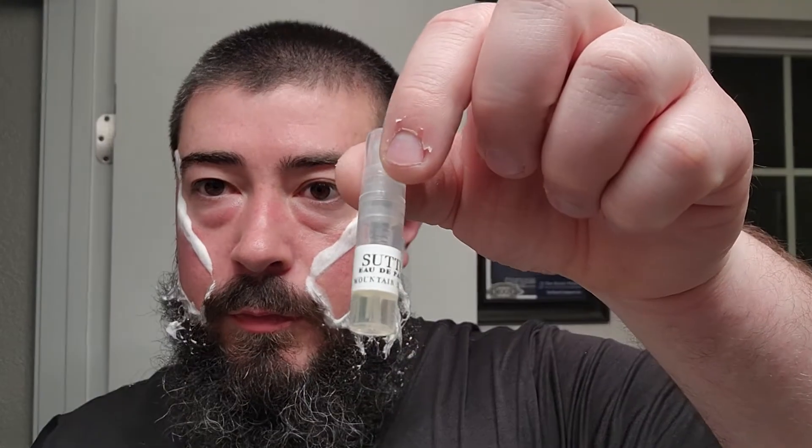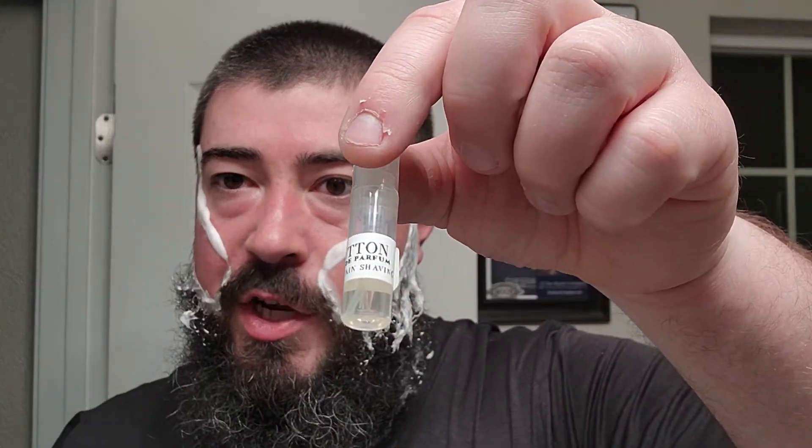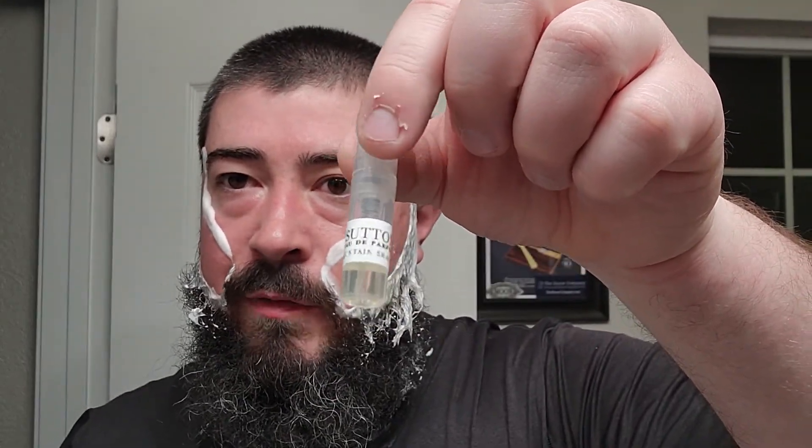While I pretty much bumped into that point — this is actually available in cologne from Black Mountain Shaving. So this is a little sample of the EDP of Sutton. I've worn it twice now, and it smells even better in the cologne — a little bit more rich, a little bit more prominent on those characters. I've been really enjoying it.